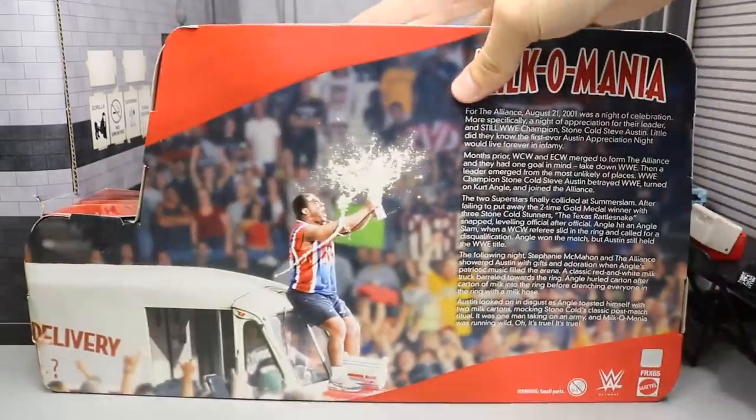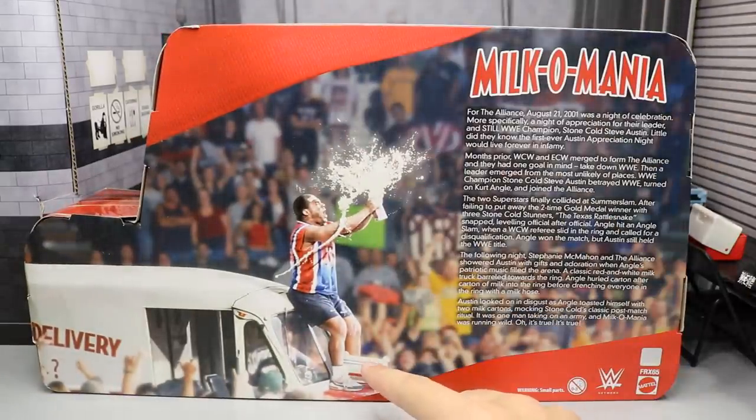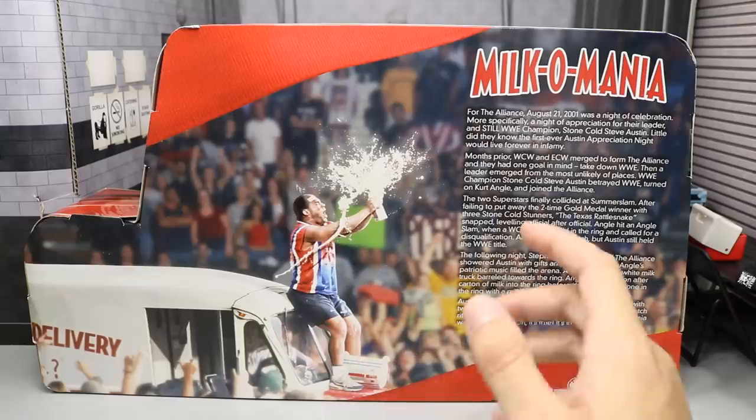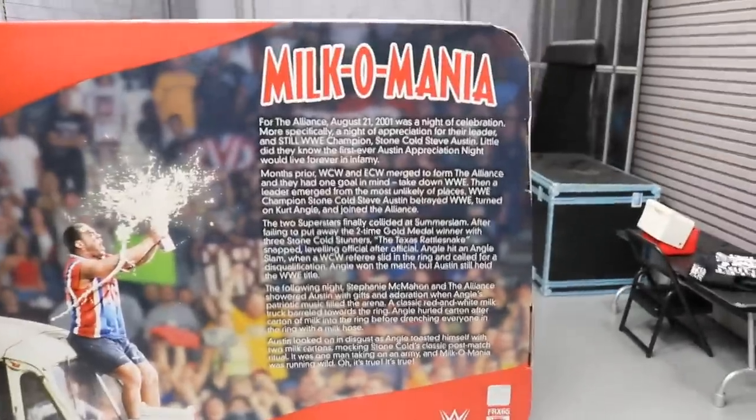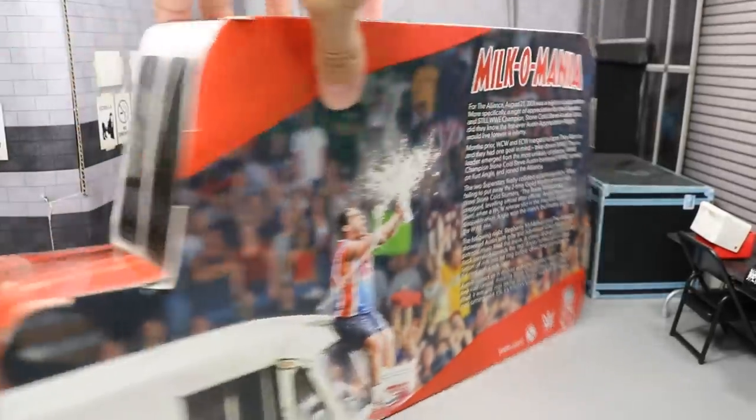You got the back of the truck. You got a picture of Kurt Angle rocking the Nike trainers, looking fresh to death. I may have to paint those up just because that looks so sick to me — may have to do that to the actual figure. We have a little read-up here if you'd like to read that, you can go ahead and pause it now. But this is just so awesome, guys.